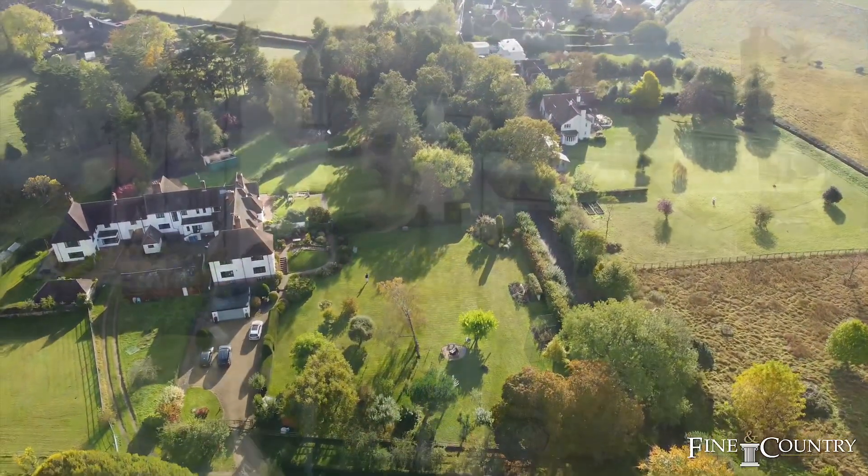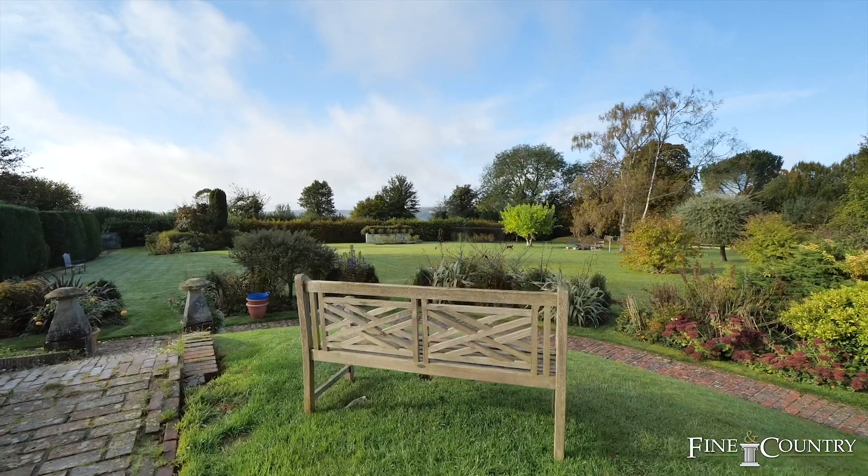We end the tour here at my favourite part of any property — these beautifully mature manicured gardens. We've got the fruit trees, the rose garden — it's just under an acre and it's simply stunning. If you would like to have an exclusive viewing of this property or any further information, please contact me using the details that follow.